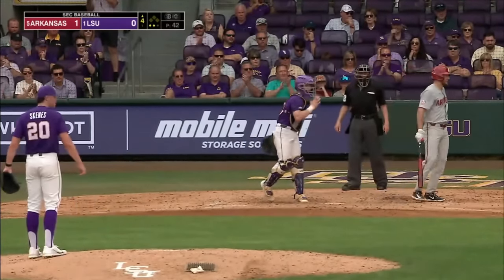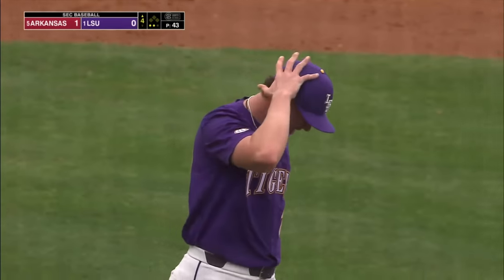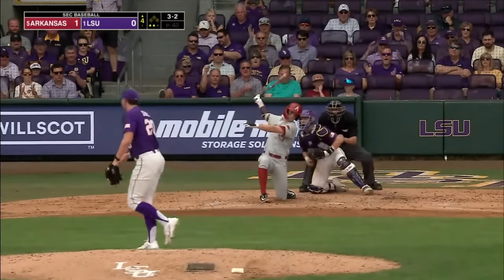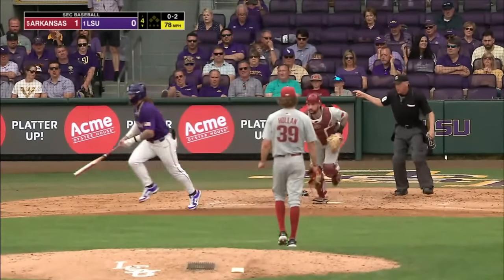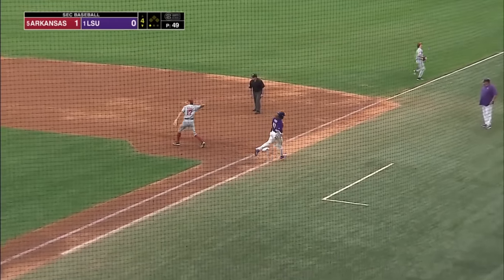Called strike three. Wagner is out — the second out of the inning. Nothing you can do with this. I mean, you just tip your cap and you head back to the dugout. Just another strikeout. Another strikeout — White chasing one down in the zone, and that will be the first out of the inning.